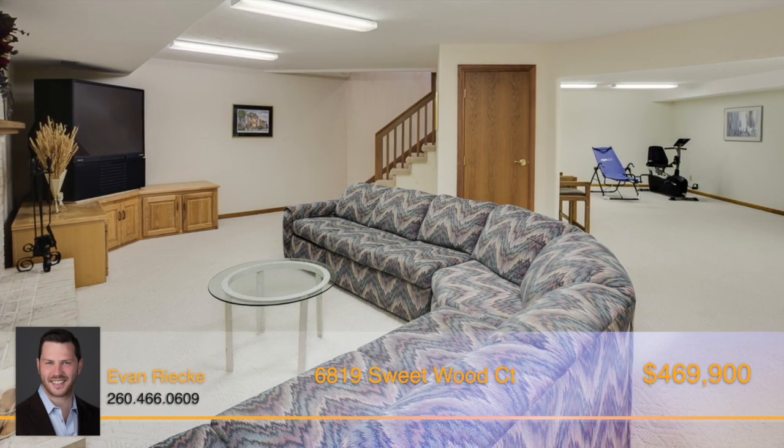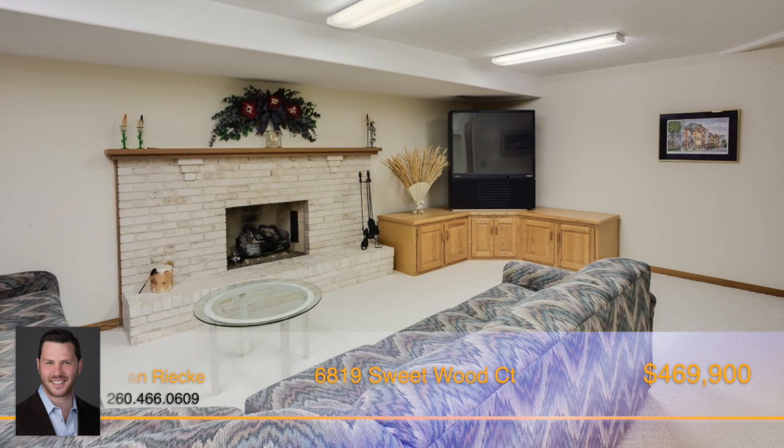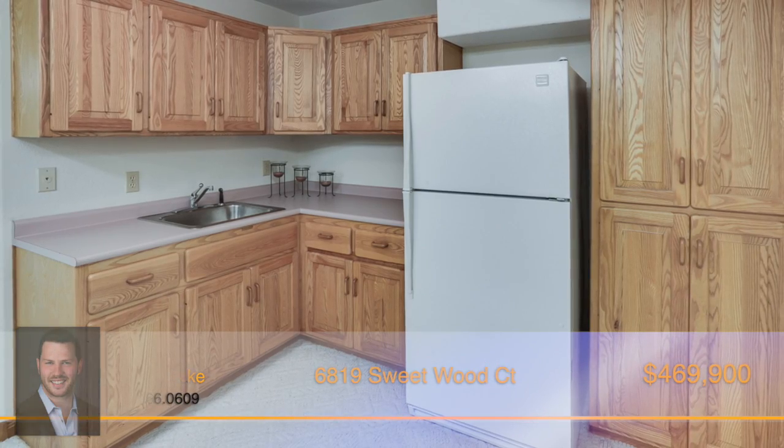Downstairs, a partially-finished basement offers even more entertainment space with over 1,000 finished square feet, including an extra-large living area as well as a kitchen area with even more cabinets.